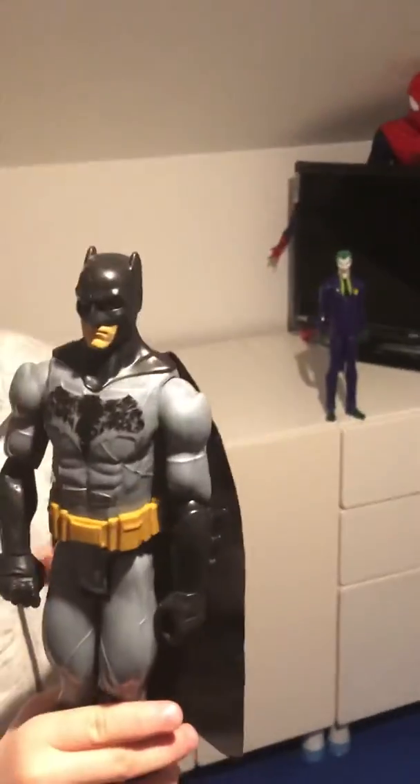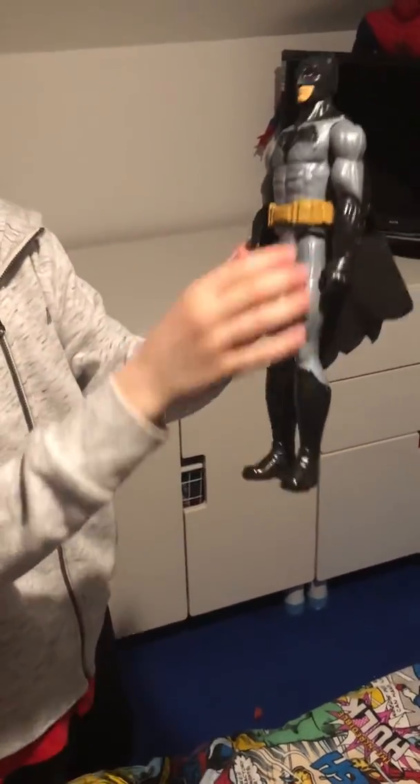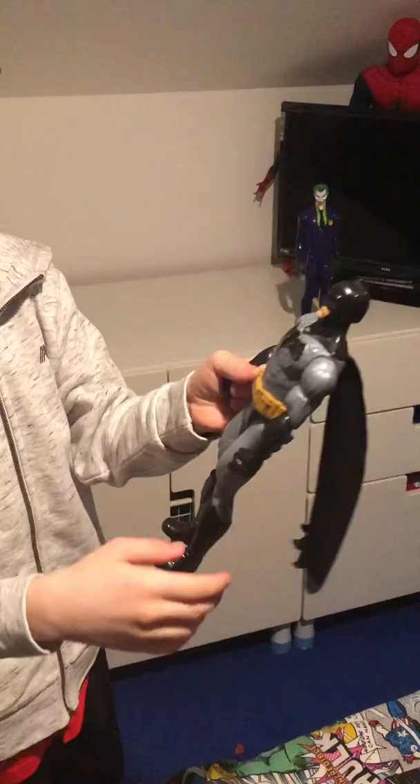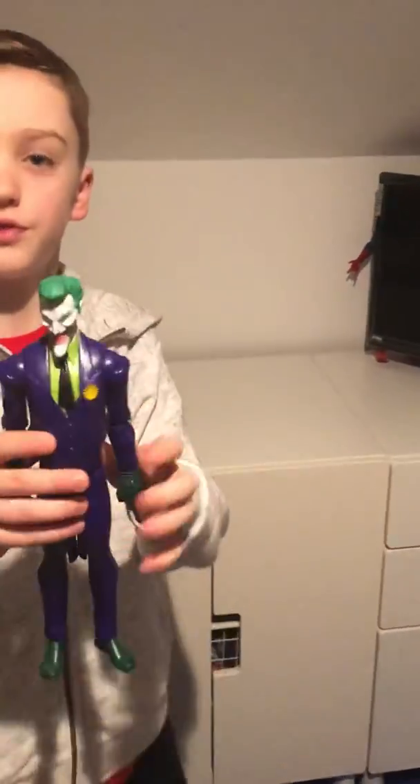Now we've got the Dark Knight Batman with his black suit, his grey suit, and his black cape. He's got his black gloves, his black mask, and his black boots.